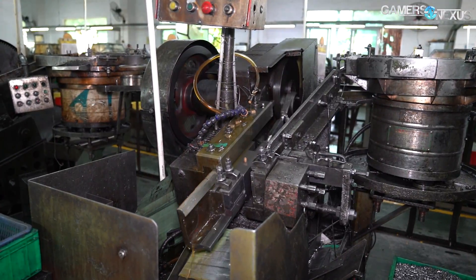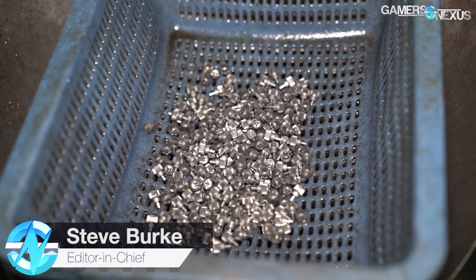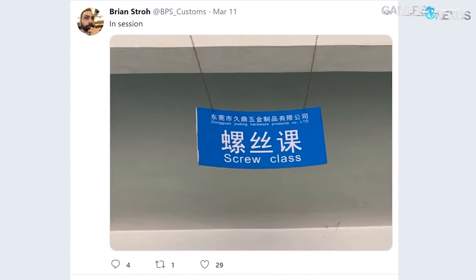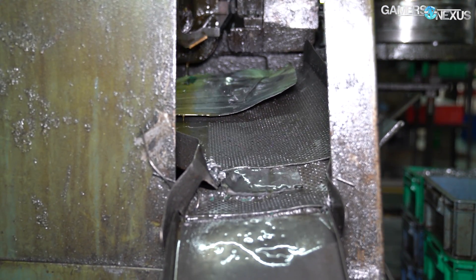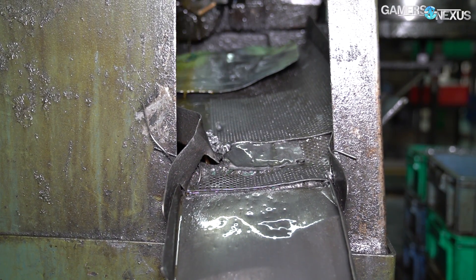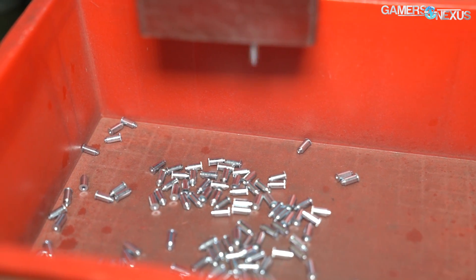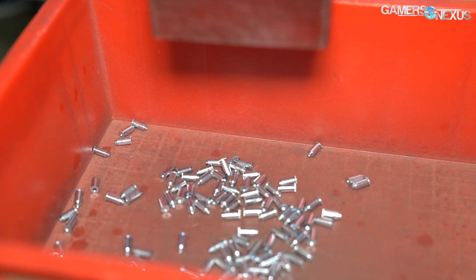This machine made 12,000 screws in the six hours before we got to this factory. We're in a screw factory to take the introductory screw class, which the factory managers will use to teach us about how screws are made for PC cases, video cards, coolers, and even cars or semi trucks. The factory is responsible for producing 2.1 million screws every single month, or about 25 million screws per year, and it's commonly used as a third-party supplier for the computer hardware industry.